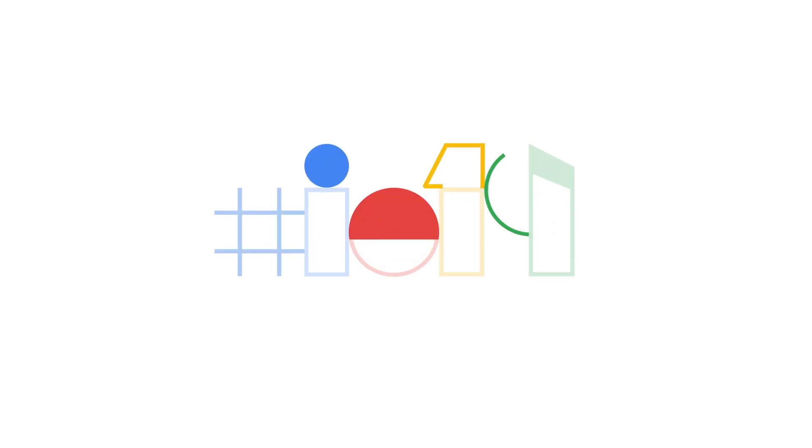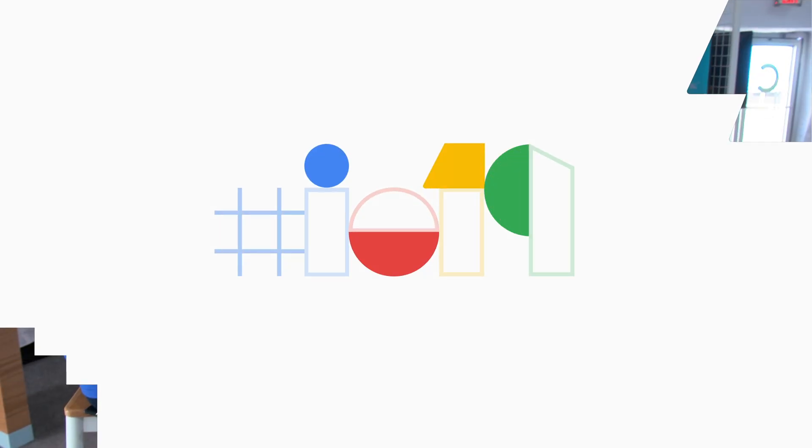Here we have Bhavind and Greg from the Android team who are going to show us more about what's up with 5G here at Google I/O. So what's new here and what are we showing today? At I/O, we want to demonstrate to developers how Android is leading the way when it comes to 5G and what it means for them.